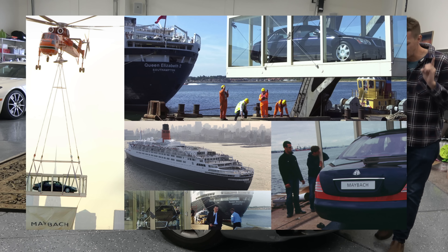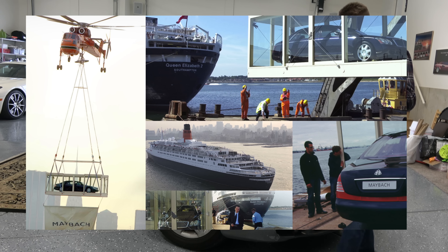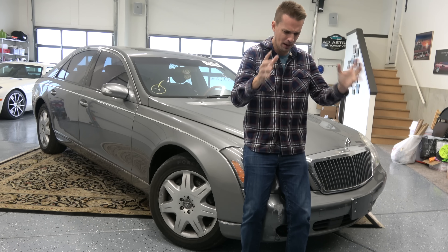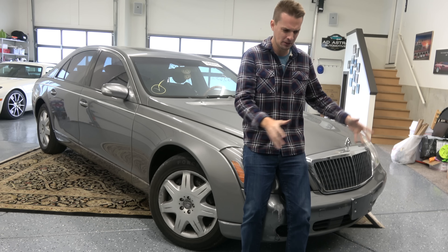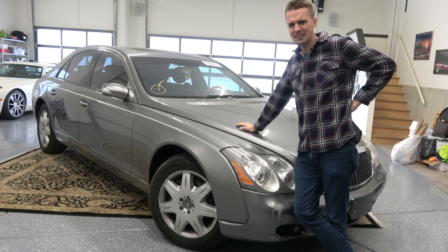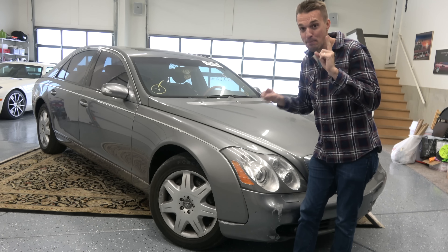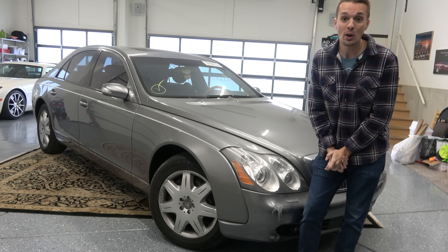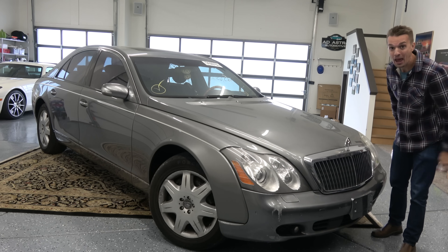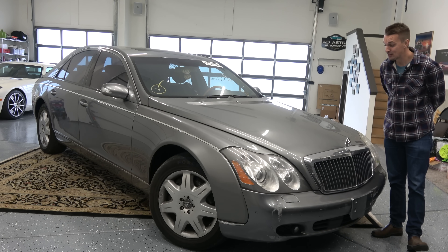They brought it over from England on the Queen Elizabeth II in a glass container, flew it in a helicopter over New York City, and then dropped it basically onto a hotel to much fanfare. It was incredible. This thing was over $350,000 new, and I bought it for only $20,000 — $20,000 for a Mercedes Maybach 57.